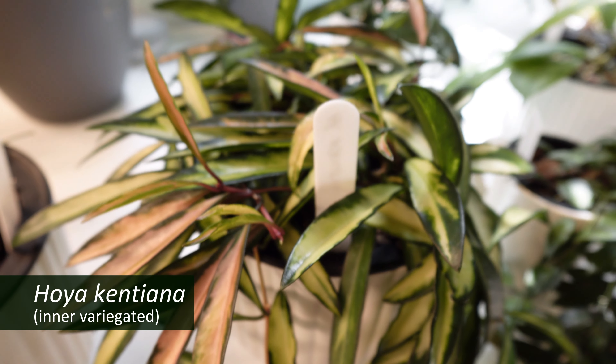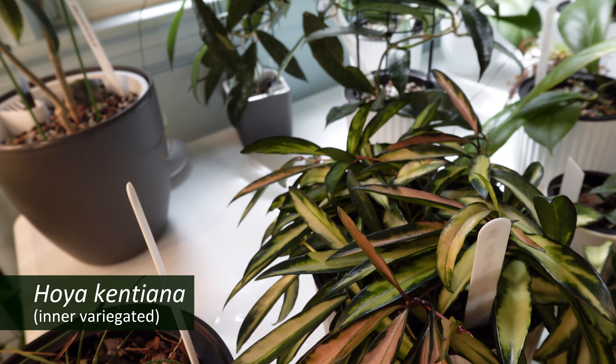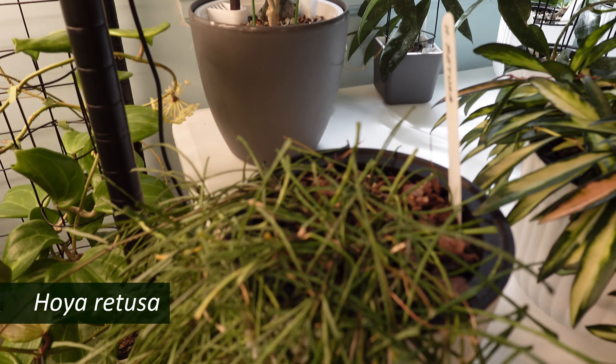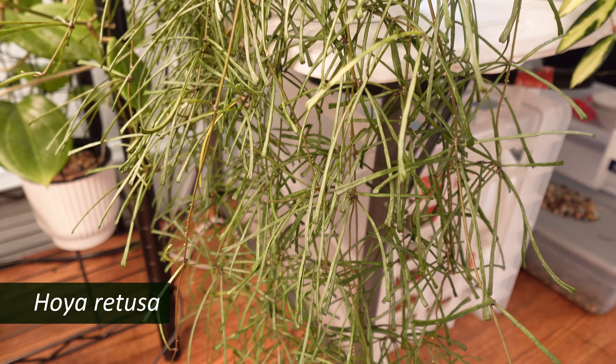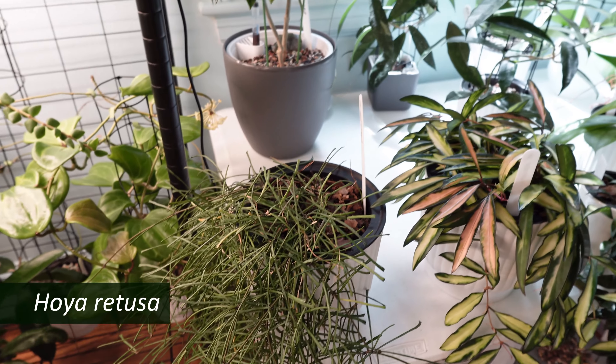My Hoya cantiana. And finally, my Hoya retusa — which, since I moved it into a larger pot and self-watering, has just gone crazy, and I'm all kinds of happy about that.